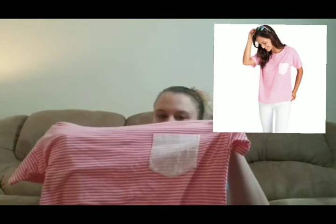This is a Vineyard Vines striped shirt with a white pocket in a size small. Some of this stuff won't bring a lot of money, but Vineyard Vines always sells — even if it's for $15, I'm still making money. Next is an American Eagle chambray button-down.